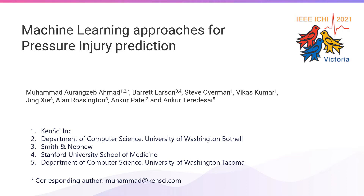I'm Barrett Larson. I'm a practicing physician and assistant professor of anesthesiology at Stanford, and also vice president of clinical education at Smith & Nephew. We're very excited to share some work we've done related to pressure injury prediction.